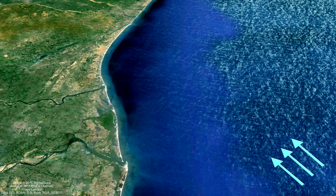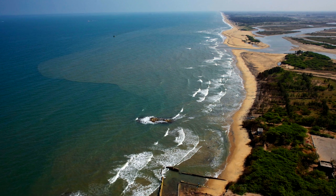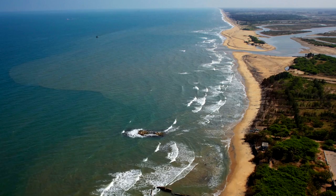For most of the year, when the wind on the Indian east coast causes wave action from the southeast, the longshore drift moves sand north. And during the few months of the year, when the wind causes wave action from the northeast, the longshore drift reverses and moves sand south. The bottom line is, beach sand is never static and is constantly being shifted from one place to another.